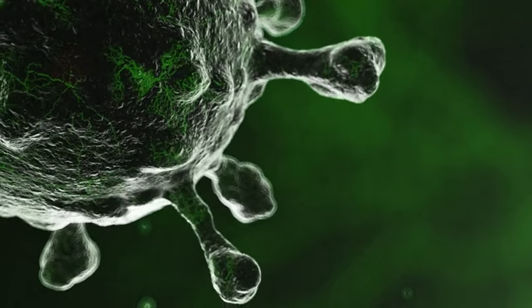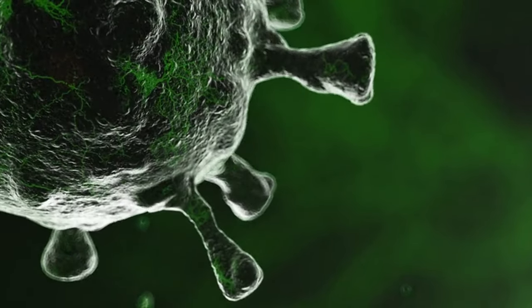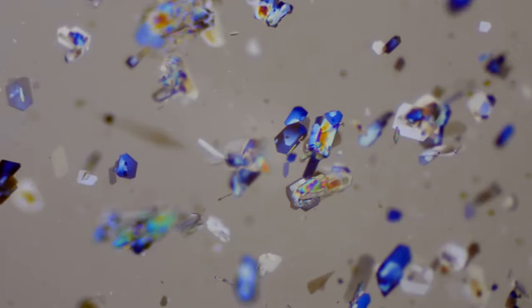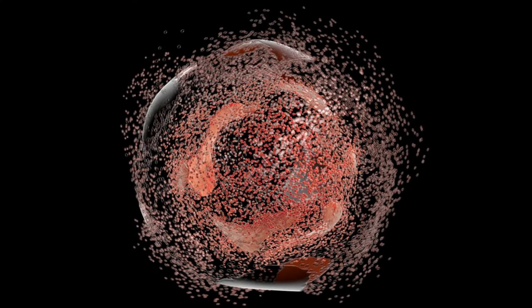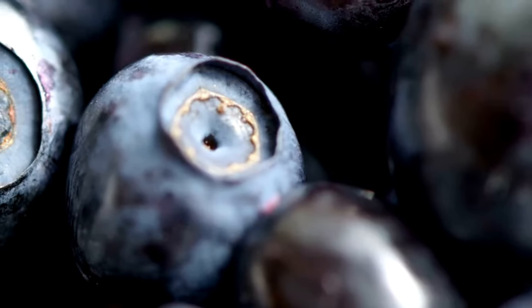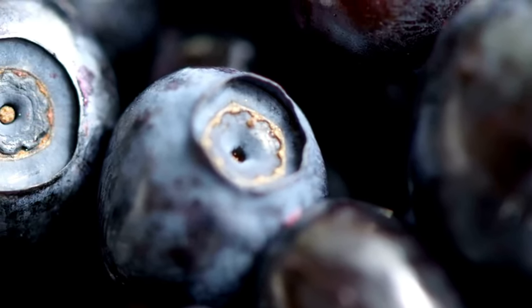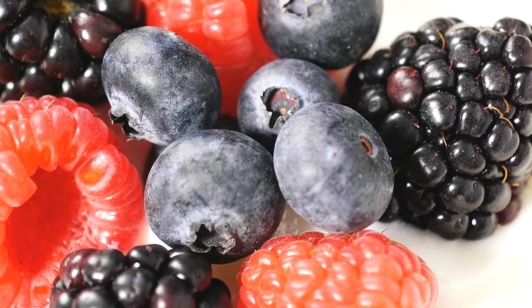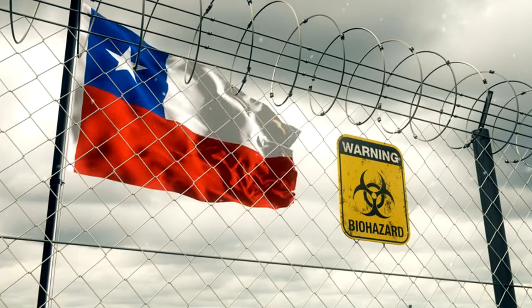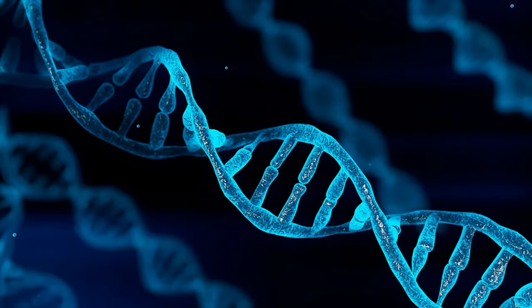Imagine your body cells throughout the day, working hard to keep you going. They produce byproducts called free radicals. These free radicals are like tiny vandals, roaming around and causing damage to healthy cells. Over time, this damage can accumulate, potentially contributing to the development of chronic diseases. Here's where anthocyanins come in as protectors. They act as antioxidants, neutralizing free radicals before they can inflict harm — like vigilant guards scavenging and disarming free radicals before they can damage cell membranes and DNA.